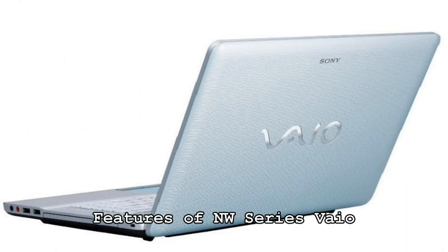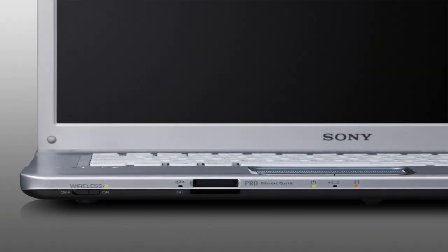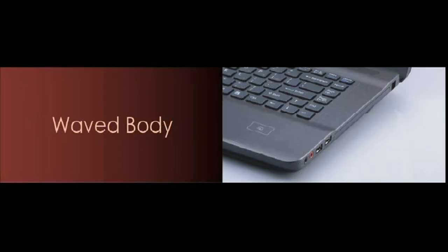The NW is new for 2009. It has a new form factor and chassis. Sony has placed a huge emphasis on the design aspect of the NW, with design features like a surface texture that's warm and friendly, a reverse hinge that lowers the height of the LCD when opened, a metallic Vaio logo badge embedded into the top cover, and a waved curved body to give it that smooth ocean wave look.